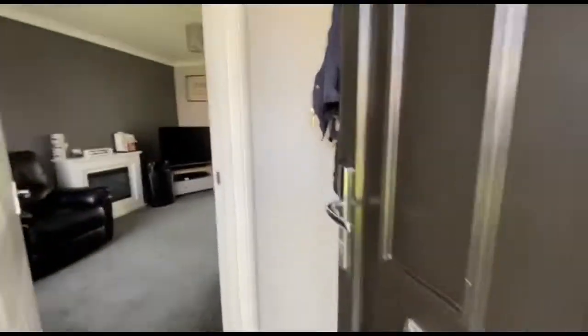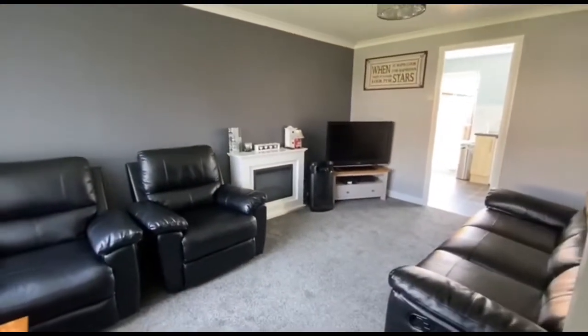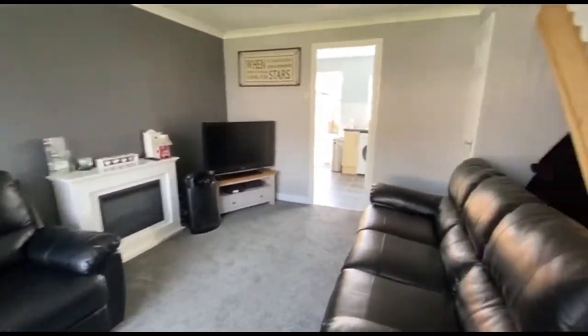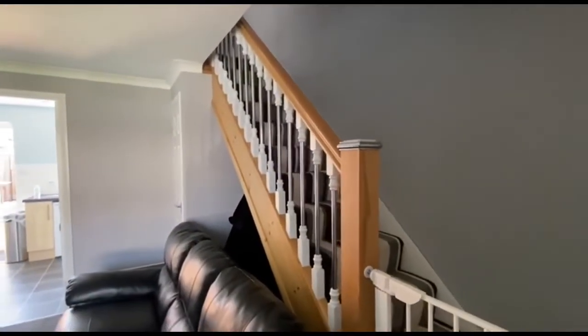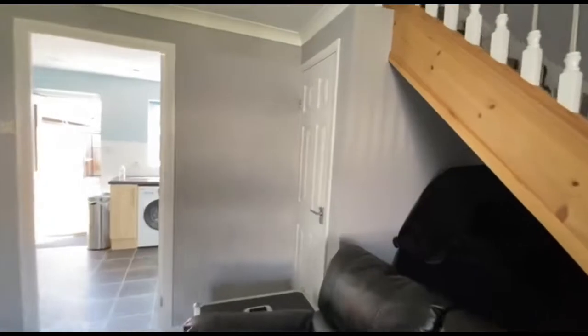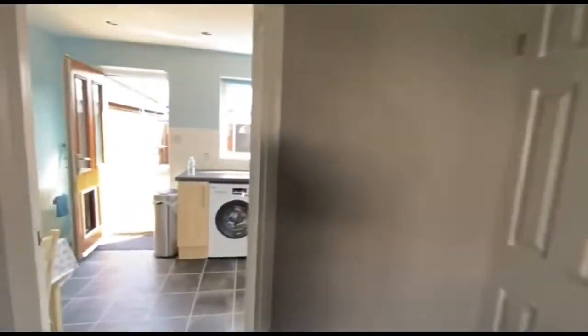So we've got a reception porch here — handy for coats, etc. And then through into a good-sized lounge. Got the stairs leading up there — you'll see a nice staircase. And there's a door with a bit of storage under the stairs, which is always handy.